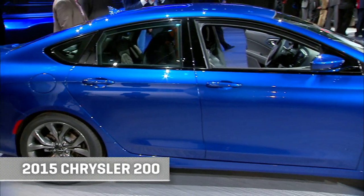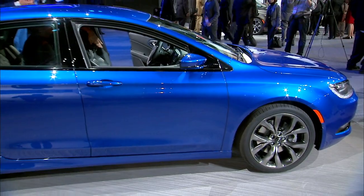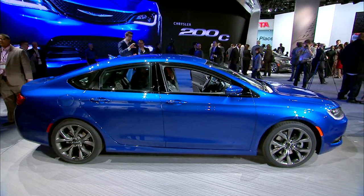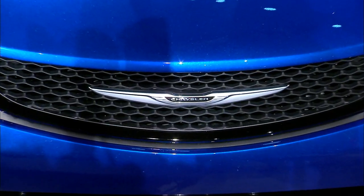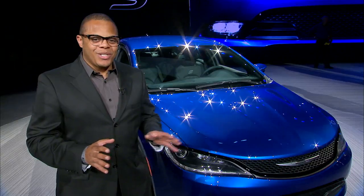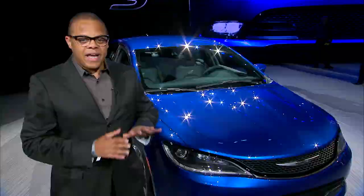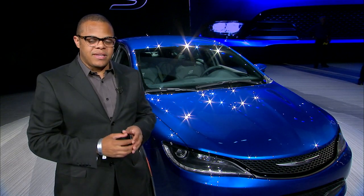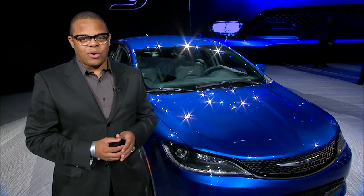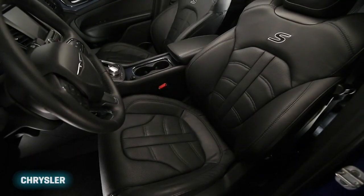Chrysler has been struggling to really compete with the Accord, Camry, Fusion, Sonata, and Malibu — so that may change now with the new Chrysler 200. This new look is pretty indicative of Chrysler's new design language, with a textured grille integrating the headlamps with the floating Chrysler badge up front. It looks a little third-generation Subaru to me, but it's a good looking car and also very aerodynamically styled. The 200F model is the sportier of the two models unveiled, with black trim and sport-tuned suspension.